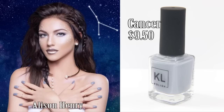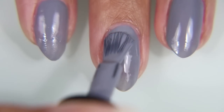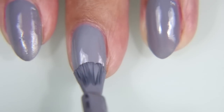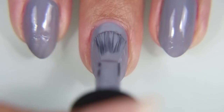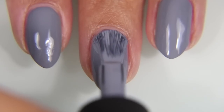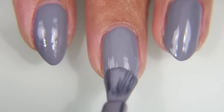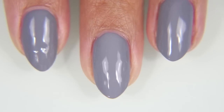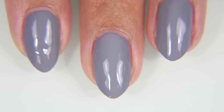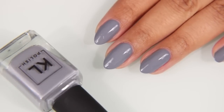Next up, we have Cancer, modeled by Allison Henry. Cancer is a grayish blue, or a bluish gray — either way, it's a gray with a sort of bluish undertone. When I saw this one, I knew I had to have it. I love gray. I wear gray clothes, gray nail polish. I tried to have gray hair for a long time, and then it just fell out, so I had to go back to my pitch black dark hair. But we tried. It's a beautiful color, and the formula is beautifully thick and smooth, like most of her other nail polishes are.